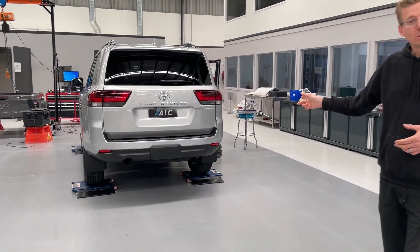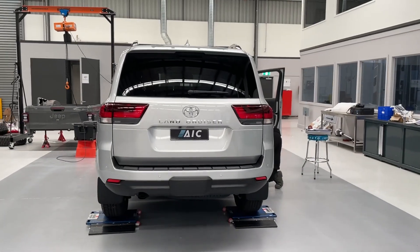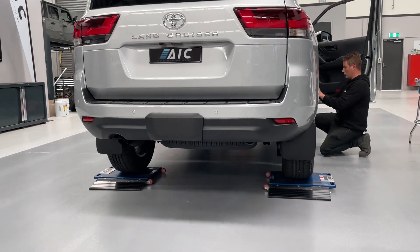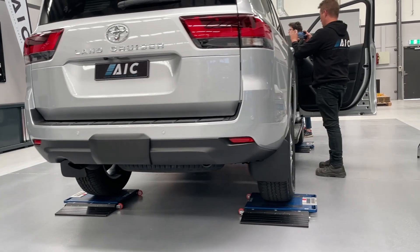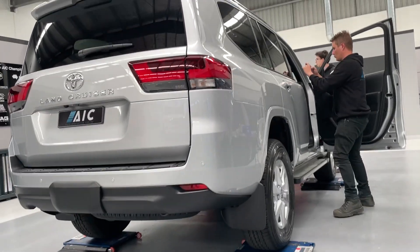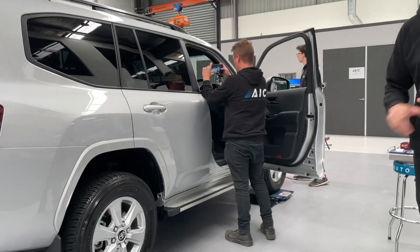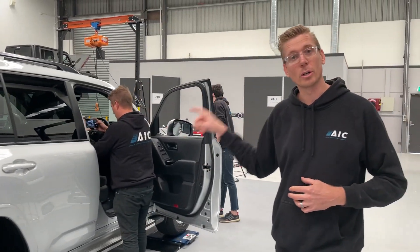This car is going to get torn down extensively. Parts will come off this car this afternoon — it's got 20 kilometres on it, we've had it for about 45 minutes. It will be getting dismantled quite a lot today. So do stay tuned to our channel — you're going to see what's underneath the skin of a 300 series by January.